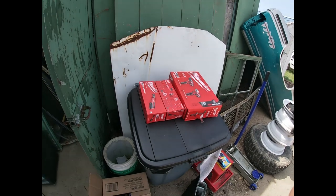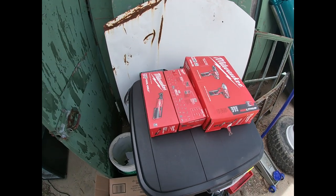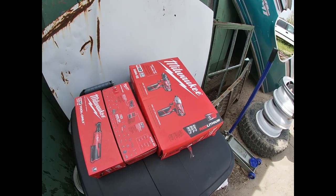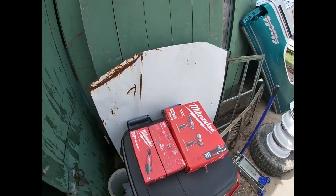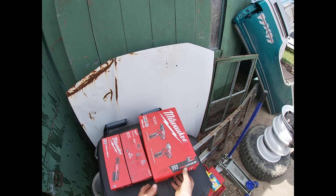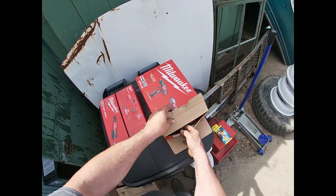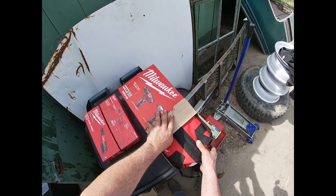Good afternoon, YouTube. We're back here at the lot and got some things to do — gonna try and get some stuff running and working. My birthday's coming up, Kayla said I could get some new tools, so let's go ahead and open them up and see what we got. I'm all excited — I don't know how anybody could not be excited about new tools.